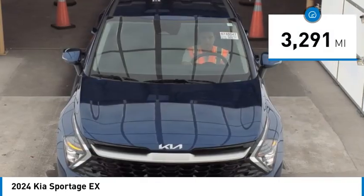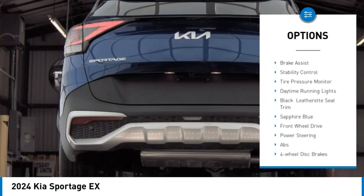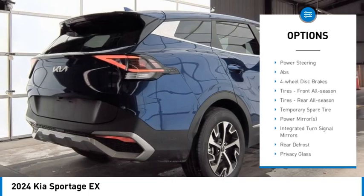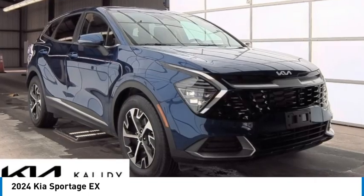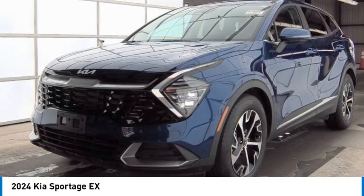Here are some of this vehicle's great options: rain sensing wipers, blind spot monitor, heated mirrors, aluminum wheels, rear spoiler, remote engine start, brake assist, stability control, tire pressure monitor, and daytime running lights. Come take a test drive today.